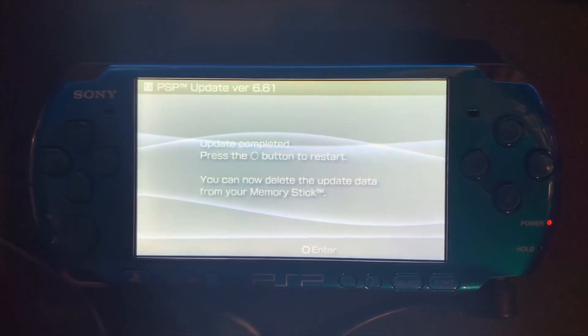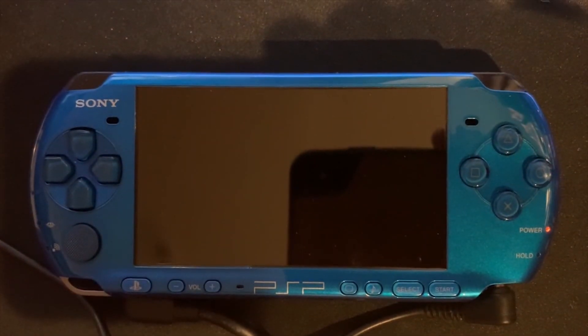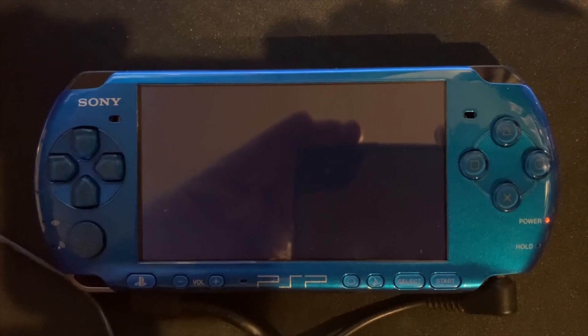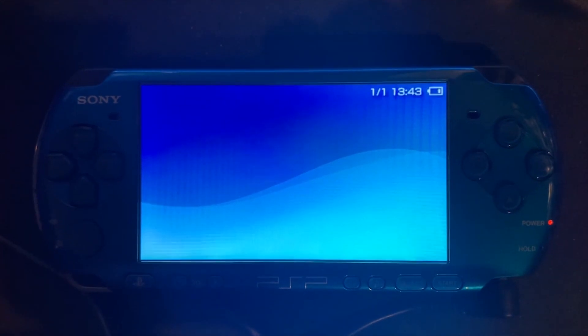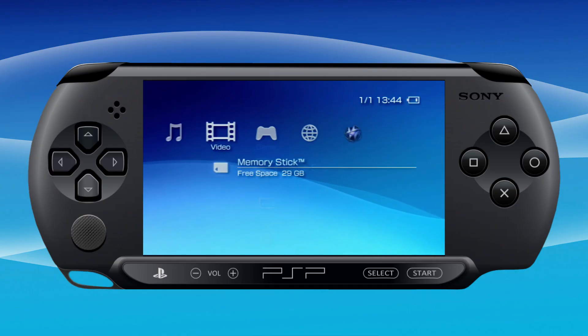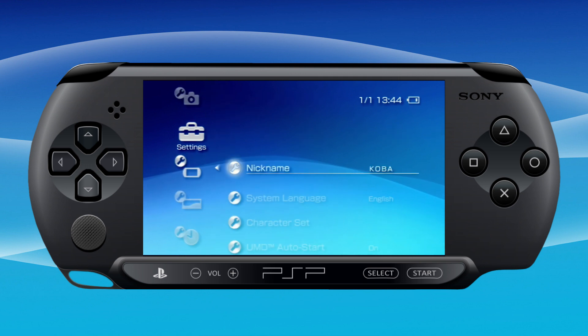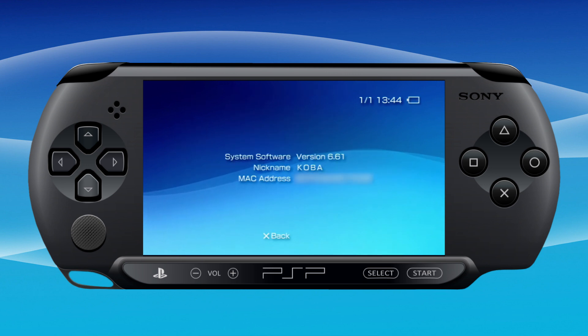Press the Circle button to restart — again, yours will probably be X. This will restart and I'm going to switch back over to my video capture. Scroll to the left to Settings, go down to System Settings, scroll back down to System Information, and there you go — version 6.61.